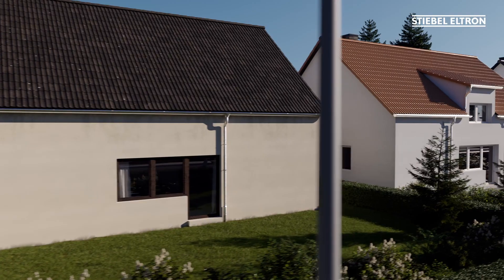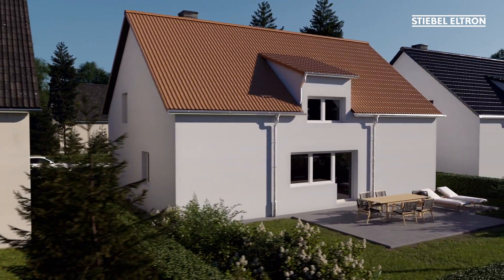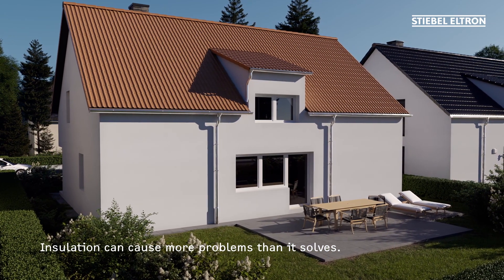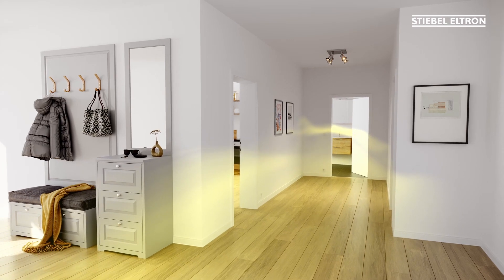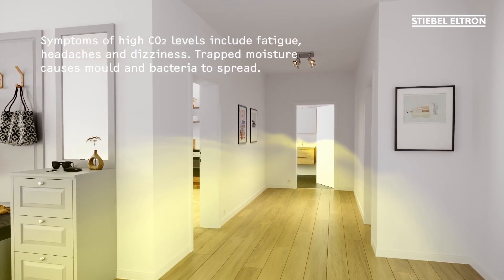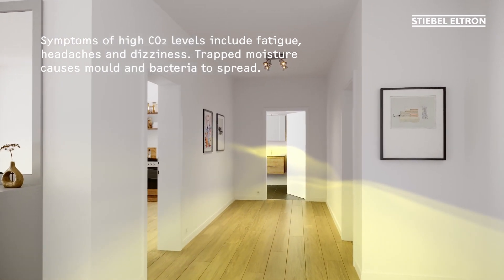Incorrect or partial renovation poses a completely different danger. New windows and insulated exterior walls can create an airtight cage with no air exchange. CO2, humidity and odors are then trapped in the living spaces. Without proper ventilation, moisture condenses and promotes mold growth.